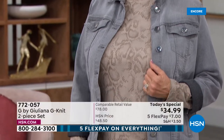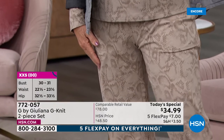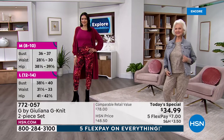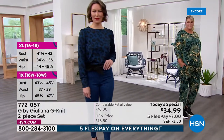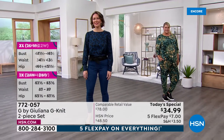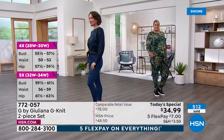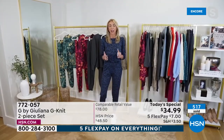I love that we're showing it as a set but also as separates. Think about it — you're getting a cool pair of comfortable, chic, stylish joggers for about $17 and some change. And on the flip side, you're getting a cool top with this beautiful shearing detail on the shoulder — a beautiful clean silhouette, very chic, that you could pair with your denim for $17 and some change. That's how incredible the value is here.